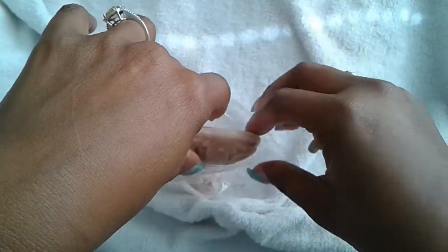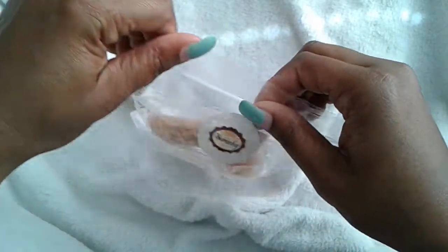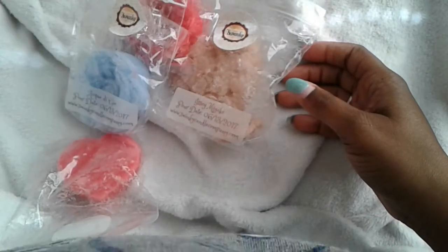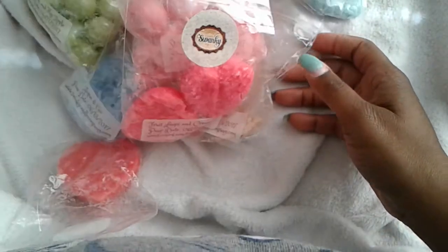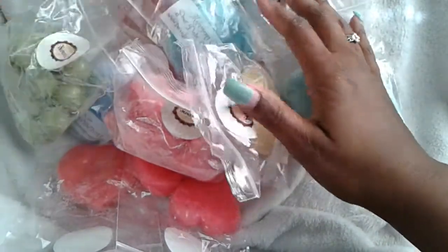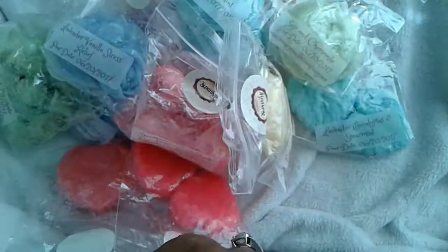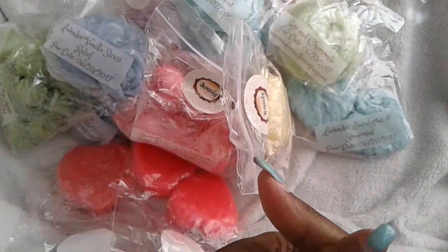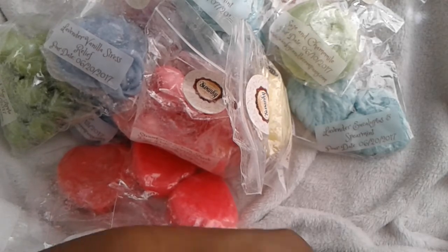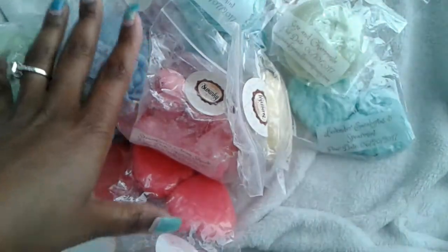That is it for my Vendor's Choice package from Swanky. Everything she did smells amazing — she did such a good job. I chose 20 ounces, which was $20 plus shipping. If you go on her Facebook, you can sign up — she still does them. So thank you guys so much for watching. I hope you guys have a wonderful day.